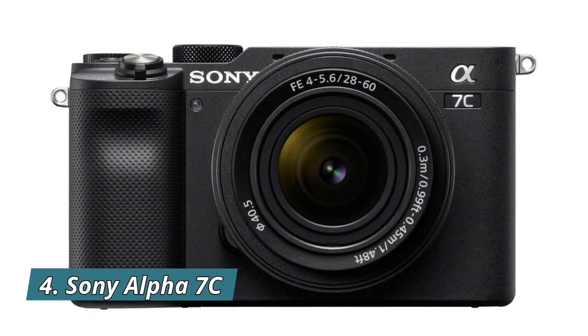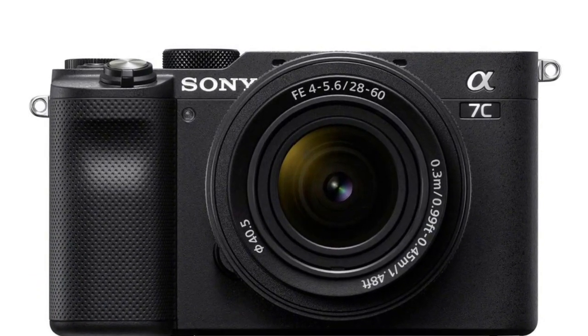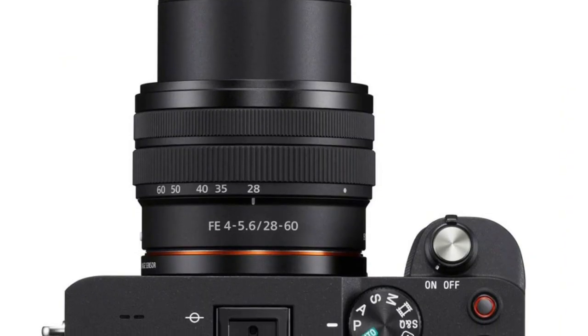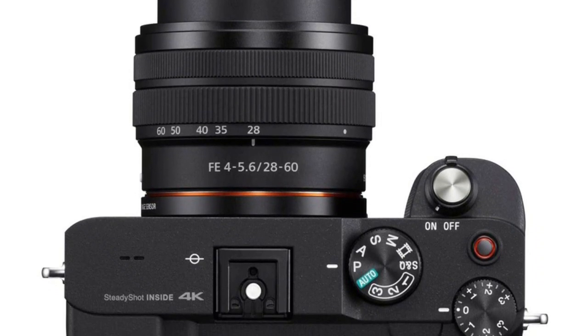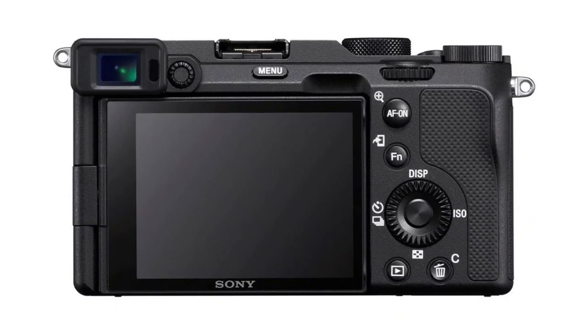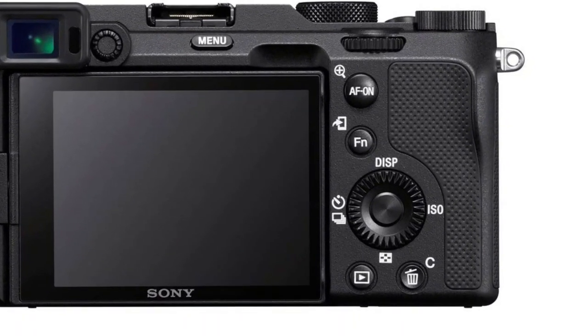Number 4: Sony Alpha 7C — the world's smallest and lightest full-frame camera with the world's smallest and lightest full-frame standard zoom lens. Advanced 24.2 MP back-illuminated 35mm full-frame image sensor. 4K movie with full pixel readout, no pixel binning or crop, and HDR with 15-stop dynamic range.